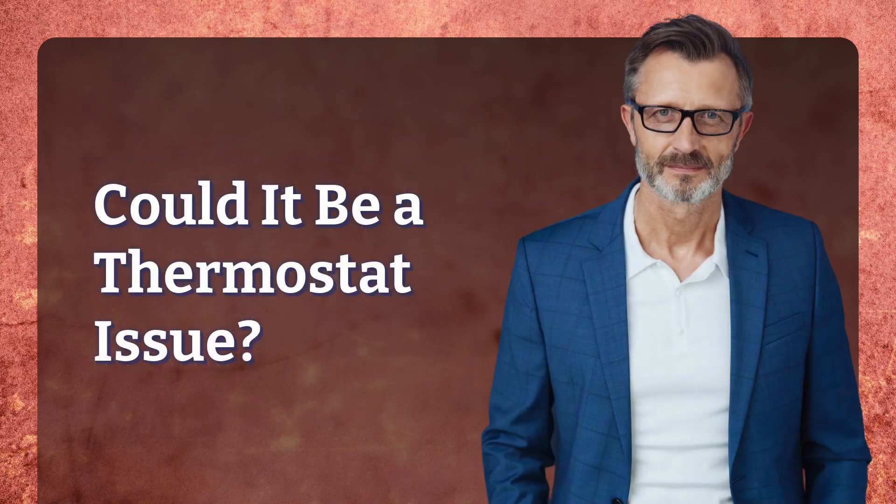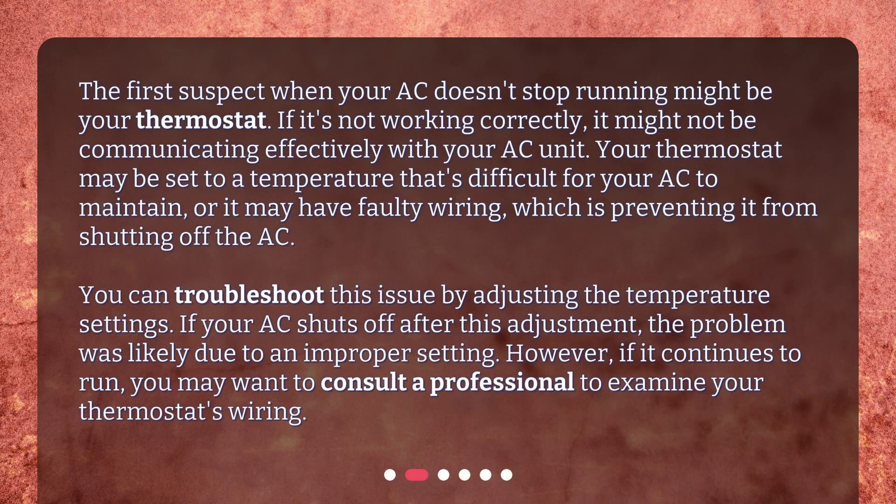Could it be a thermostat issue? The first suspect when your AC doesn't stop running might be your thermostat. If it's not working correctly, it might not be communicating effectively with your AC unit. Your thermostat may be set to a temperature that's difficult for your AC to maintain, or it may have faulty wiring, which is preventing it from shutting off the AC. You can troubleshoot this issue by adjusting the temperature settings. If your AC shuts off after this adjustment, the problem was likely due to an improper setting.